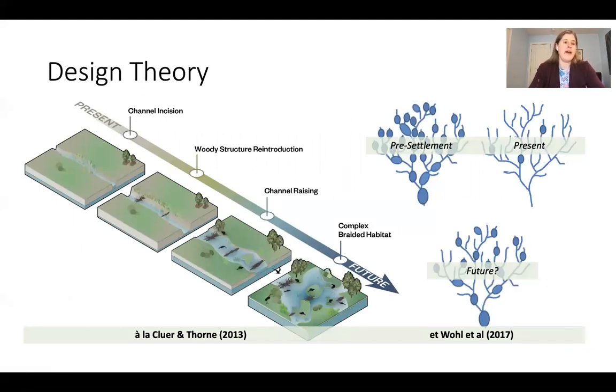Streams are active evolving systems that exist in a dynamic equilibrium, and steady state may actually be inconsistent with how ecological systems work. We're drawing on the theory from a 2013 Clure and Thorne paper, which introduces the idea of a stage zero reset — where geomorphology resets itself as land use, hydrology, and biology change over time. Stage zero can be likened to a system with complex braided habitat, well-connected floodplains, elevated groundwater tables, and expanded aquatic, riparian, and avian habitat. Our goal is to move from the present incised channel to complex braided habitat through a process-based design technique.